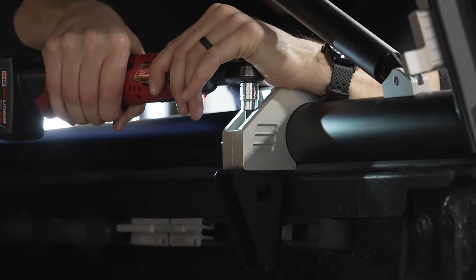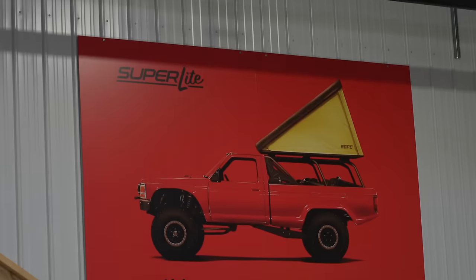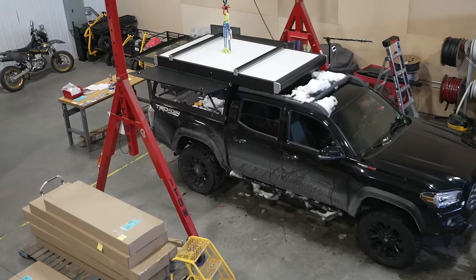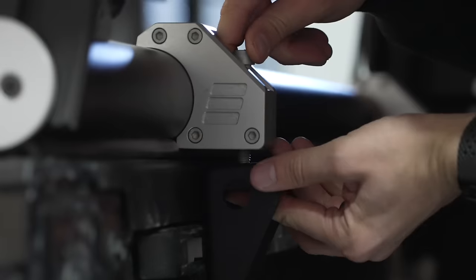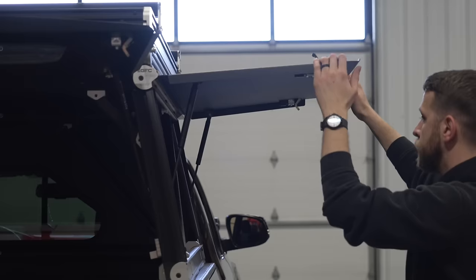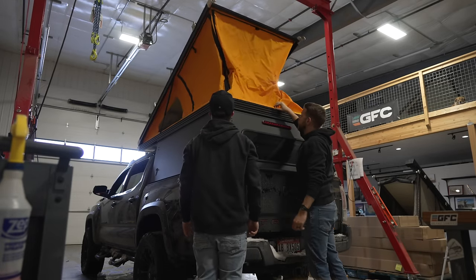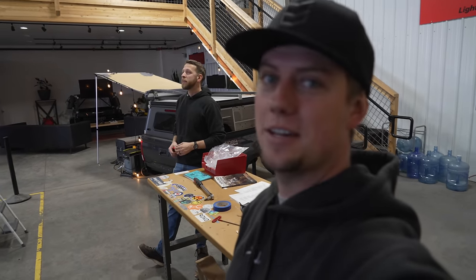Let's go! She's on there — we got her on. Clay did this whole thing basically by himself, super fast. Just like that, it's on. We're going to go check out how they build these things and stitch the tents, so come along.